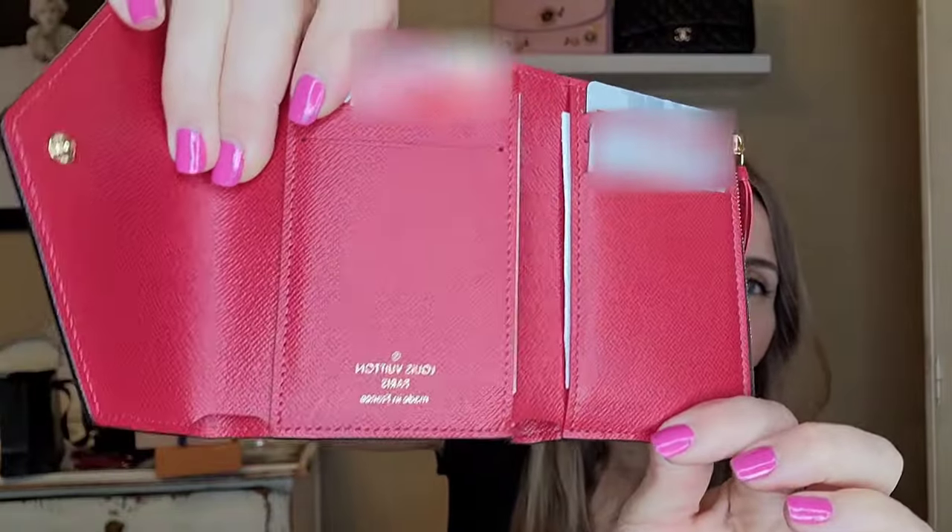Mine says made in France and right away, as soon as I bought it, I started putting my cards into it at the store.